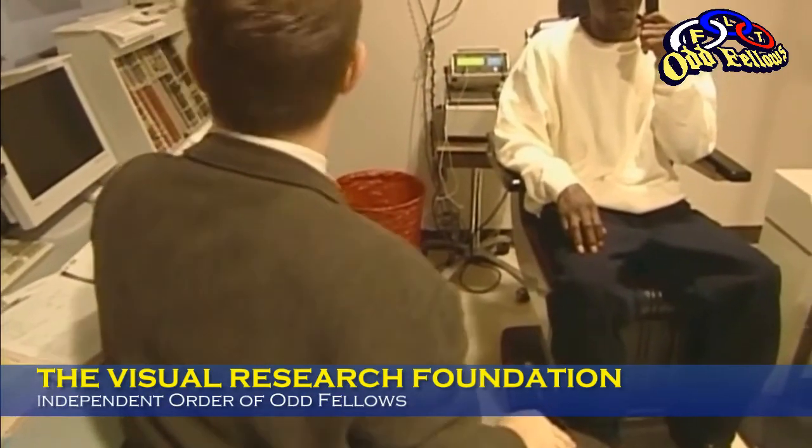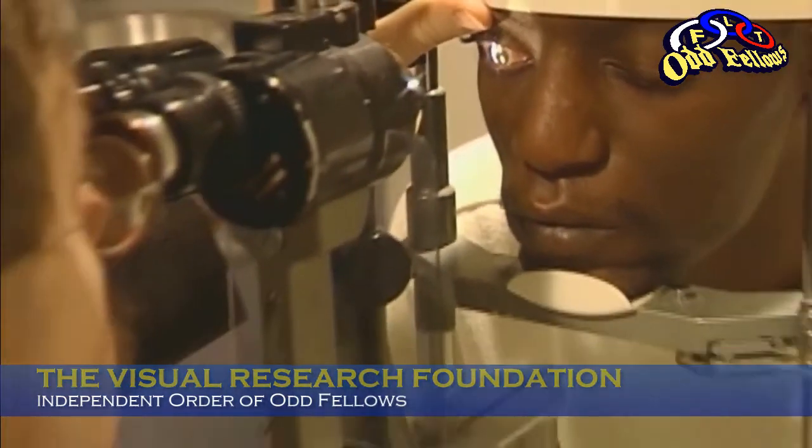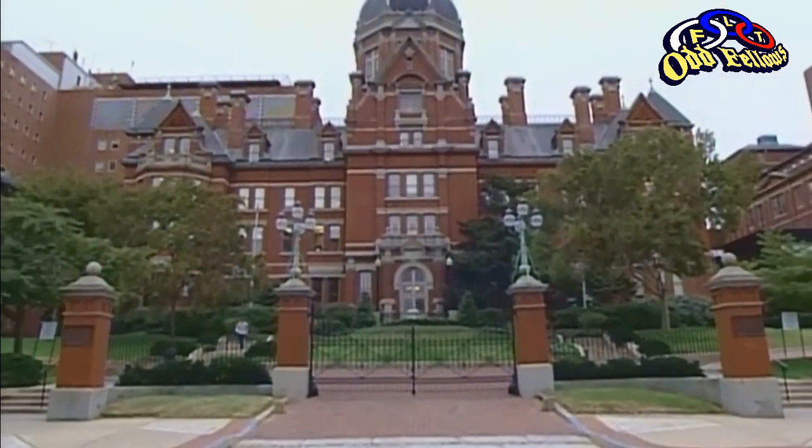When he was just 13 years old, Garland Johnson was diagnosed with glaucoma. Since then, he has been coming to the Wilmer Eye Institute at Johns Hopkins School of Medicine in Baltimore for treatment.